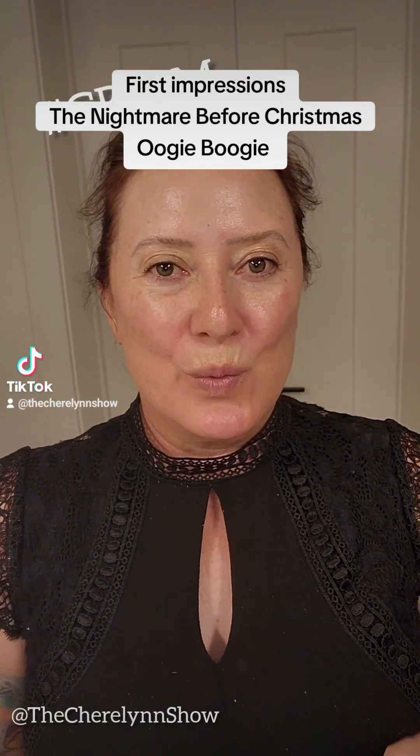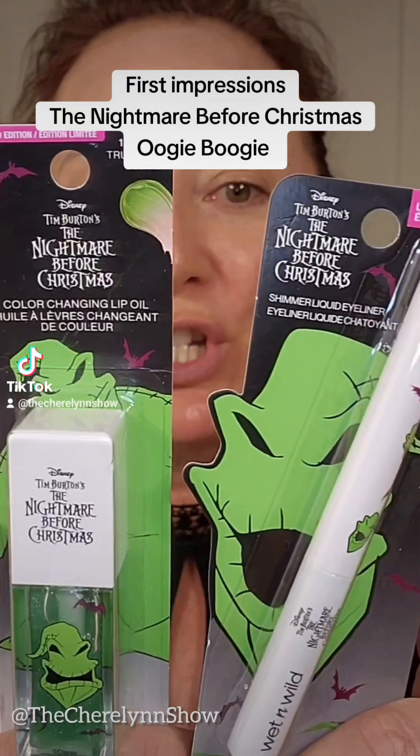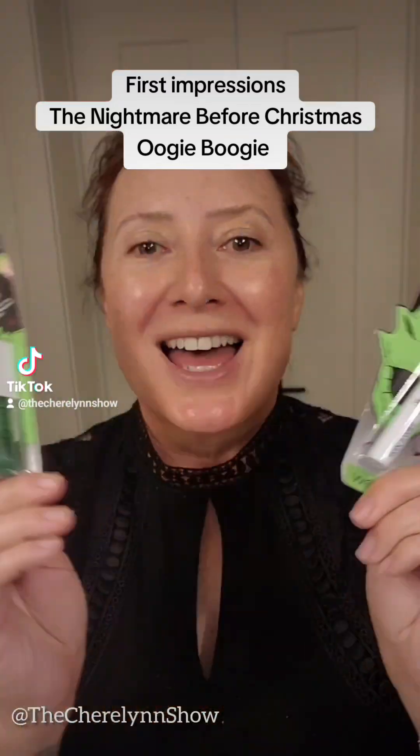Hi, come get ready with me. We're going to be reviewing first impressions of these Oogie Boogie. Let's get started.